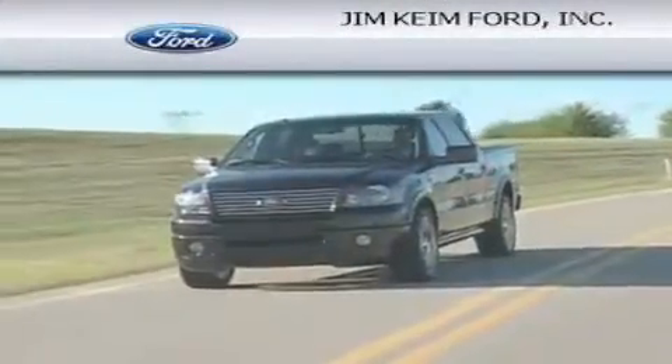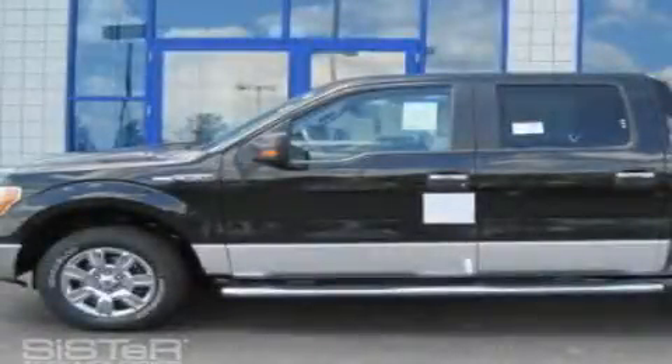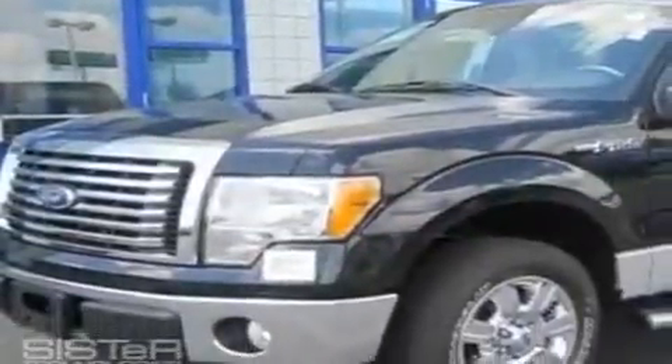Another fine vehicle offered by Jim Kime Ford. This is a brand new 2010 Ford F-150. Whether hauling, commuting, or towing, this truck is the right one for you.